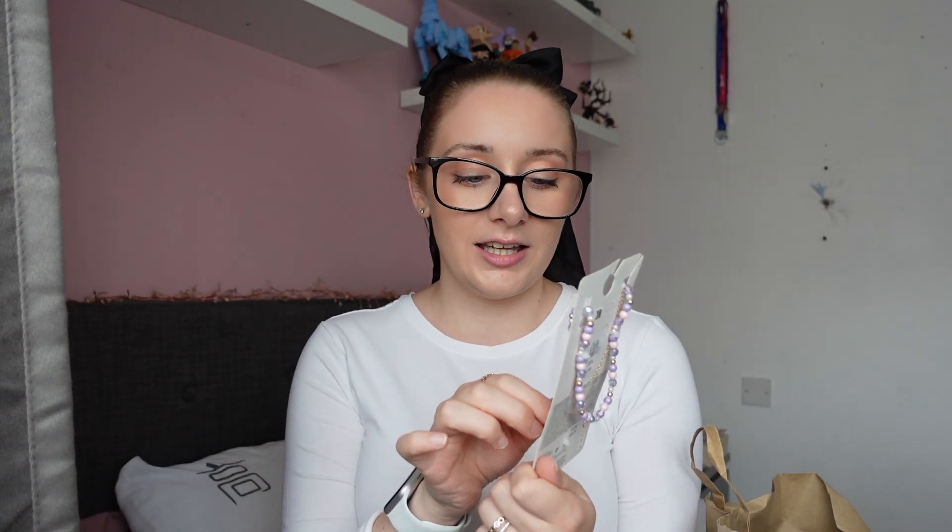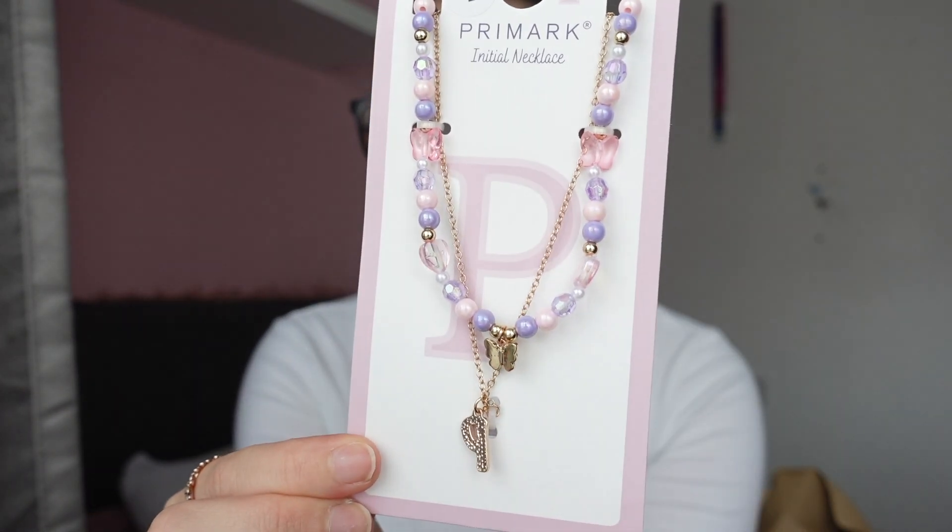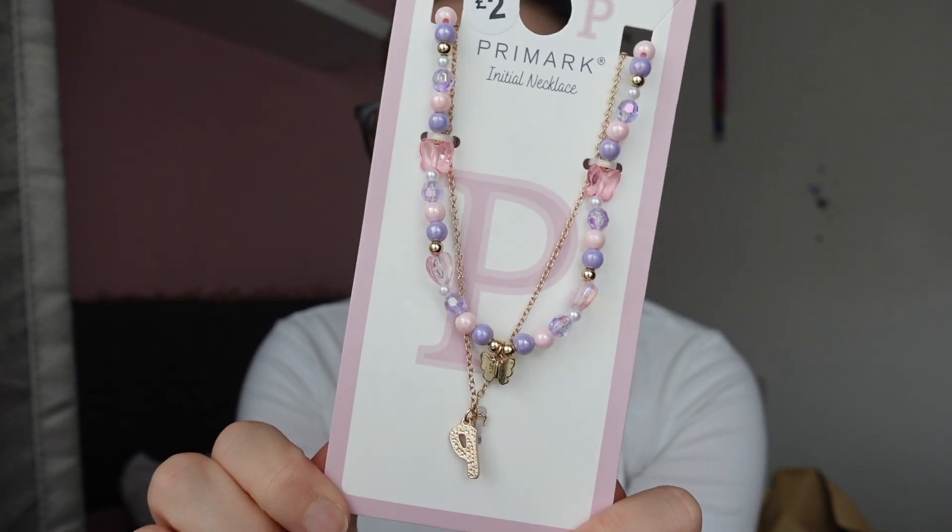I also found her this little necklace. I wear a necklace with all these little beads on it and she's so fascinated by it — she asked me to try and find her one. I came across this; it's not exactly like mine but I think she'll like it. It was only £2 and you get this little beaded necklace and then a little chain one. I got a P for Phoebe.